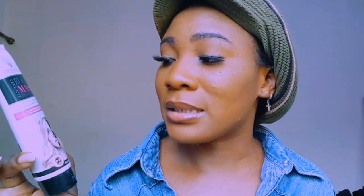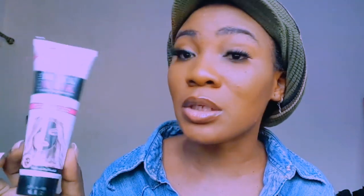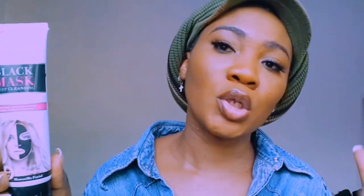Here is the Dr. Empress Black Peel Off Mask empty. It removes blackheads, tightens pores, controls oil on the face, and helps brighten your complexion. If you're looking for a mask to peel off dead skin cells, this is great. I may or may not buy it again, but it is a good product.